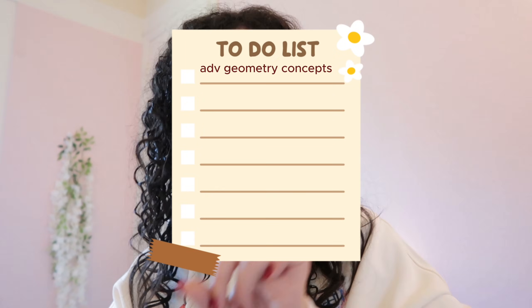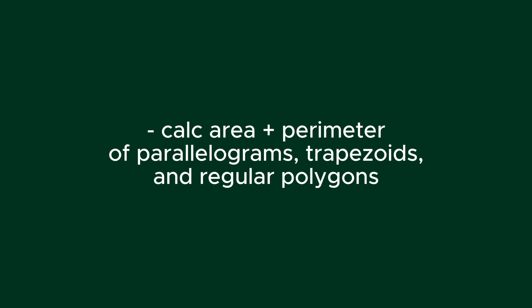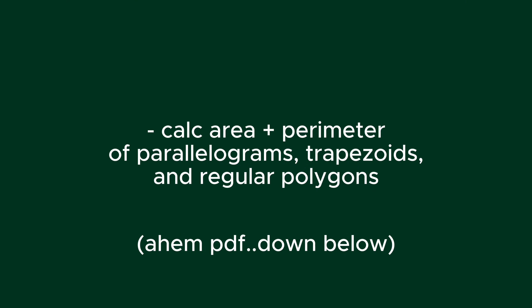For my 1300 and 1400 folks, first is advanced geometry concepts. Make sure you can calculate the area and perimeters of parallelograms, trapezoids, and regular polygons.